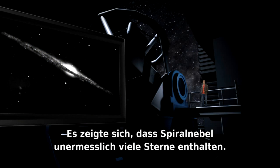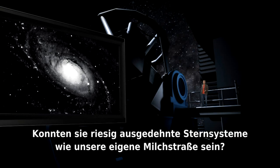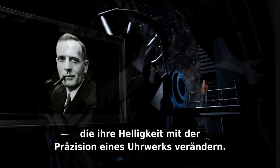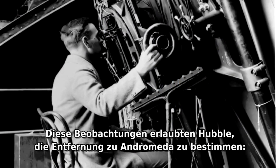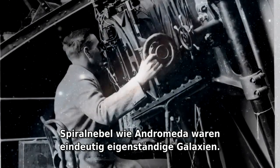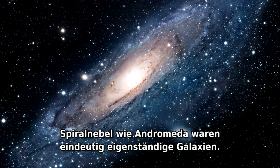Spiral nebulae turned out to be brimming with individual stars. Could they be sprawling stellar systems like our own Milky Way? In the Andromeda nebula, Edwin Hubble discovered a particular type of star that changes its brightness with clock-like precision. From his observations, Hubble was able to deduce the distance to Andromeda — almost a million light-years. Spiral nebulae like Andromeda were clearly individual galaxies in their own right.